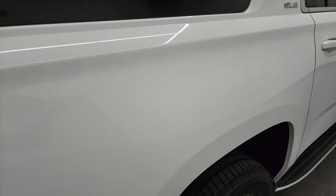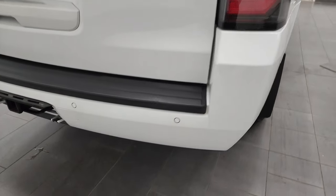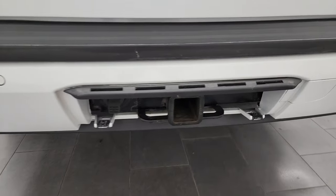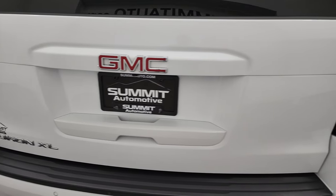Coming around to the back, the rear quarter, I didn't see any dents or dings on that, LED tail lamps, rear bumper's in really nice shape. Does have the full towing package, the backup parking sensors, receiver hitch and seven pin wiring. And the rear gate is in really nice shape too.